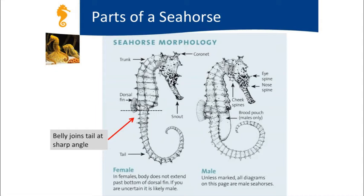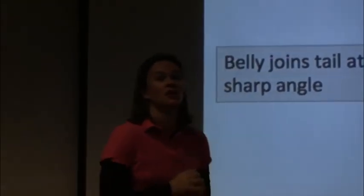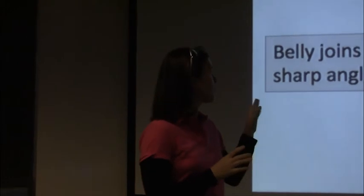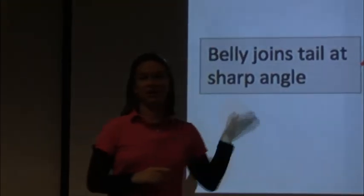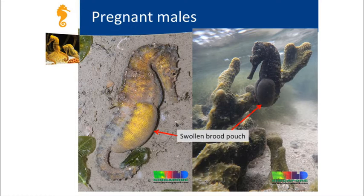A general approach: imagine closing your eyes and feeling the seahorse—would it be spiky or smooth? You'll clearly be able to see from looking just how spiky the spines are. To determine sex, males have a swollen brood pouch, which is a clear and unmistakable distinction.